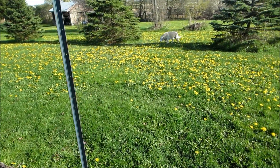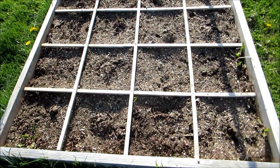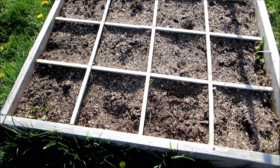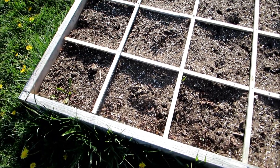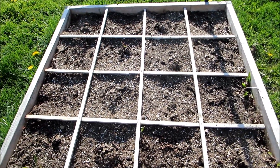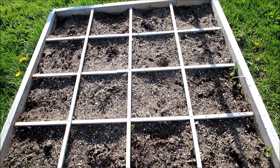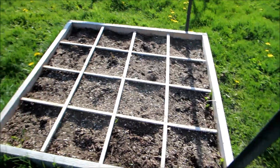Got a nice crop of dandelions. Some potatoes coming up here — some Norlands trying to break the ground. I'm going to cover them one more time with compost when they poke through.